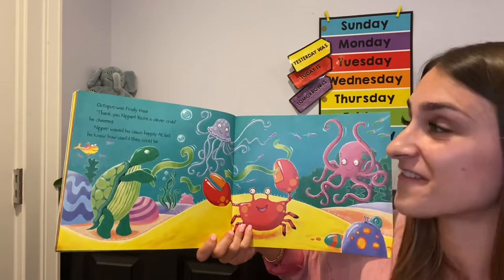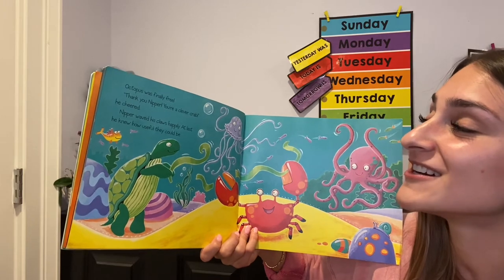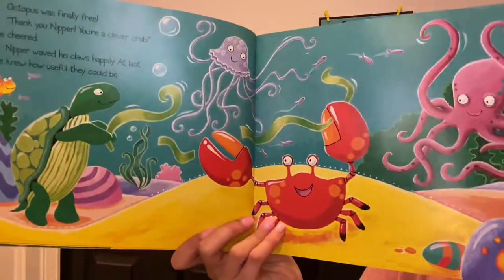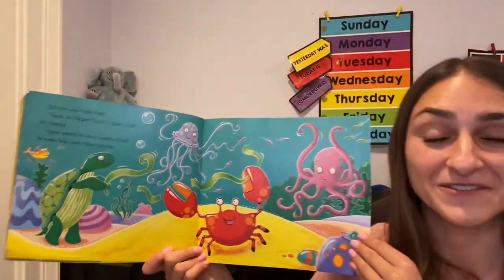Octopus was finally free. Thank you, Nipper. You're a clever crab, he cheered. Nipper waved his claws happily. At last, he knew how useful they could be. How do you think he's feeling, the crab? I think he's feeling really proud of his claws. Do you agree?